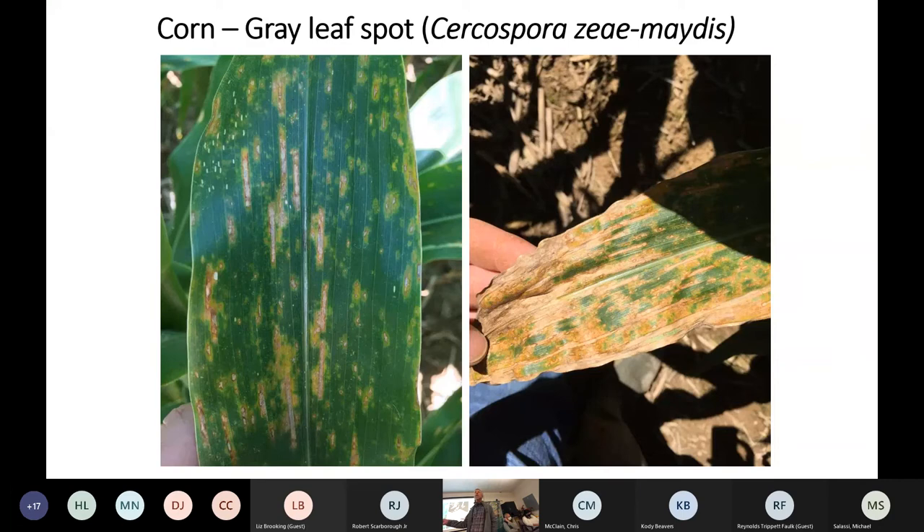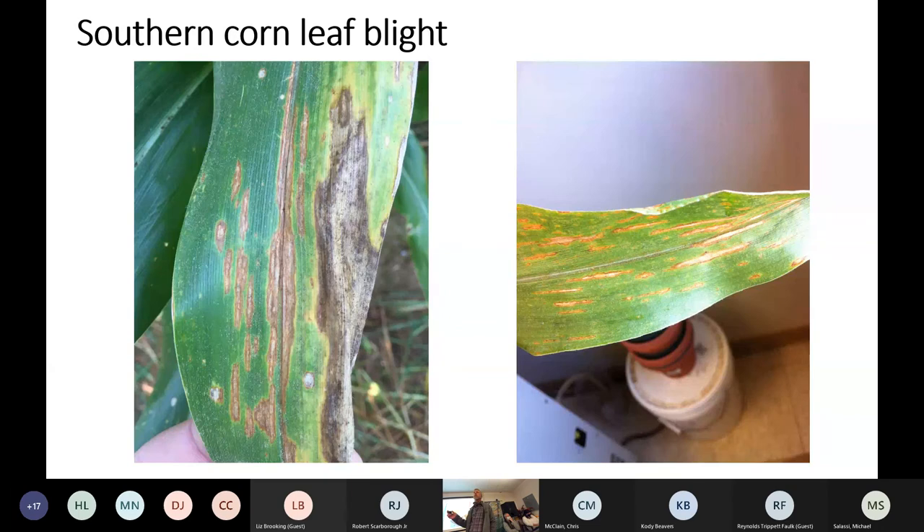Other diseases you may consider fungicide for in a given season: gray leaf spot — I've seen that a handful of times in the state, it's kind of a rarity down here and more of an issue up north, so I'll put a maybe on that one depending on hybrid and time of year. Southern corn leaf blight — I've seen this recently and know of fields that have been treated for it. Some hybrids have susceptibility to southern corn leaf blight and there have been a few fields treated in the state, so I'll put a maybe on that, though it's probably unlikely you'll have that issue. The big two are northern corn leaf blight and southern rust.